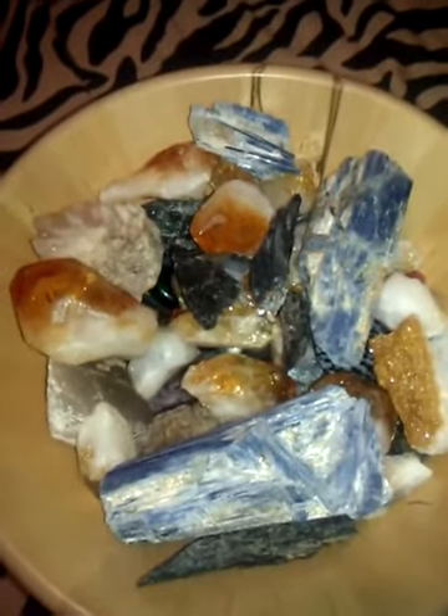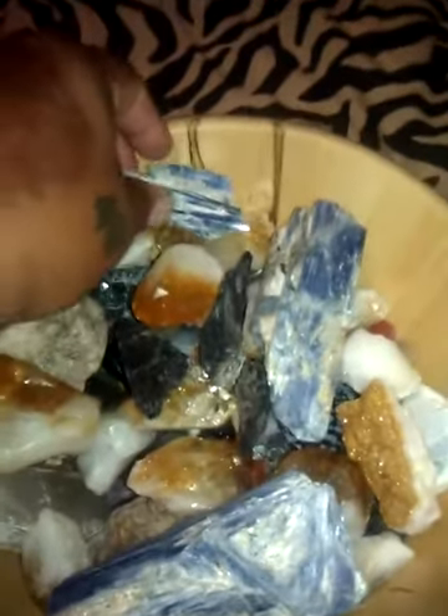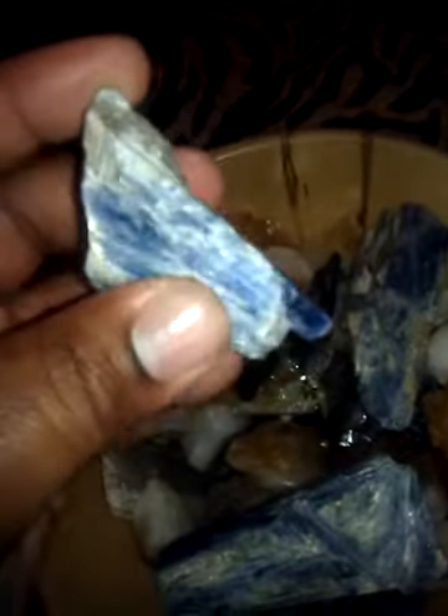I'm going to put them all in together for the first night. So far I don't have any bad feelings or anything — they seem to have accepted them. This one though is my pride and joy. I love blue kyanite.